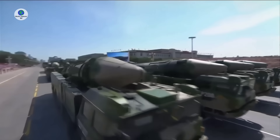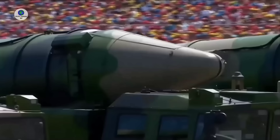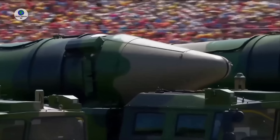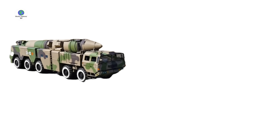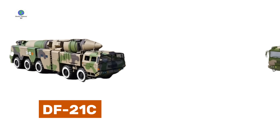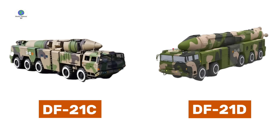The DF-21 is a medium-range, road-mobile ballistic missile, in service since 1991. It was China's first road-mobile missile to use solid propellant. China has developed new DF-21 variants, including a dual nuclear or conventional-capable variant known as DF-21C, and another designed as an anti-ship ballistic missile known as DF-21D.